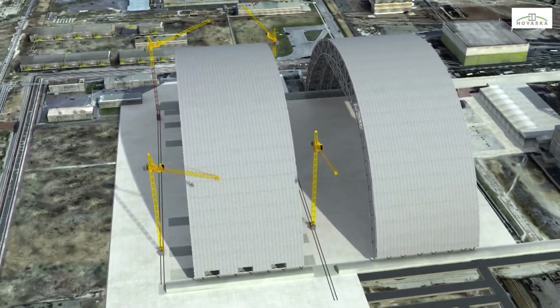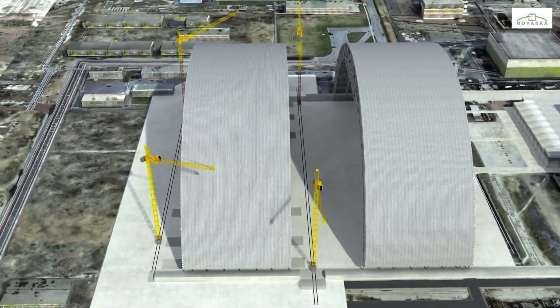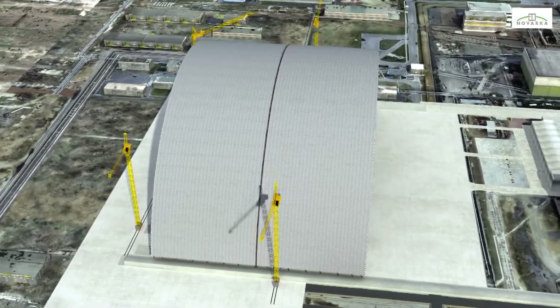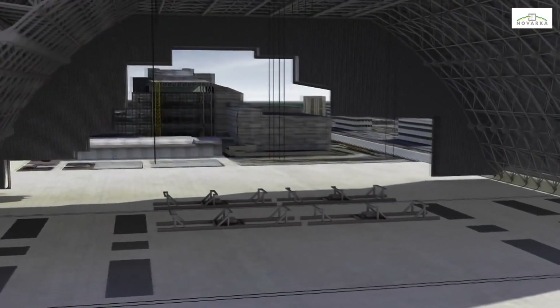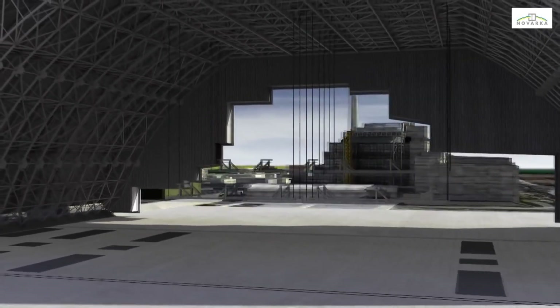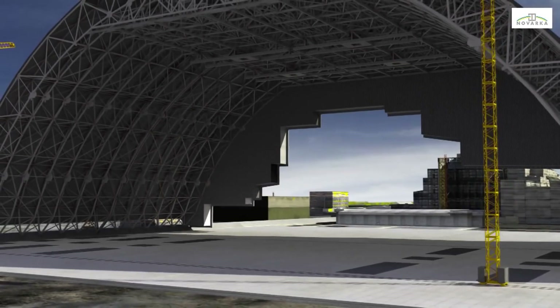Once the second half has been completed, the first half will be moved back westwards to connect to the second half, forming the complete arch. The bracing and metal cladding connections will then be completed. The arch will be equipped with overhead cranes, designed for dismantling the shelter and the damaged reactor unit. They will be assembled on the ground, then lifted using cable actuators, secured to the arch structure 85 meters above.